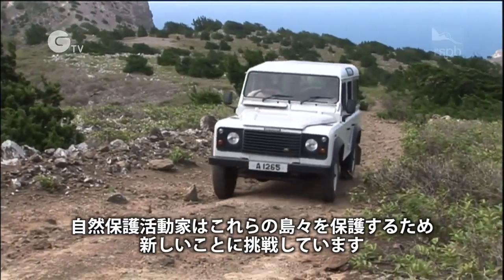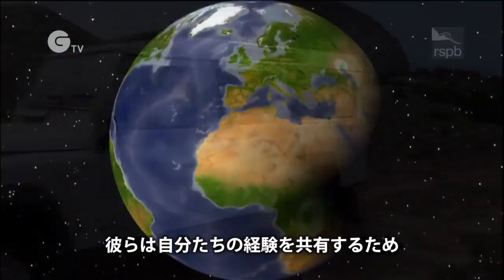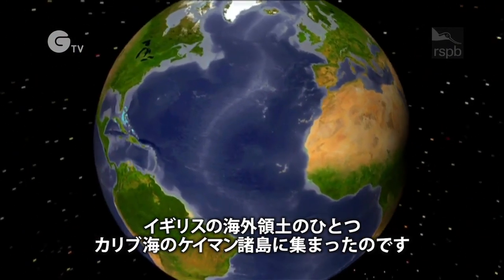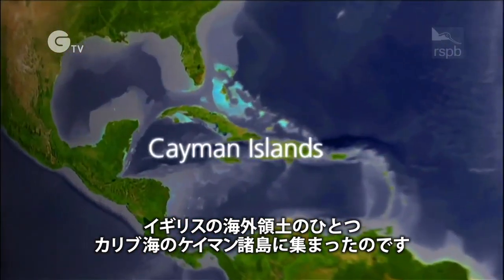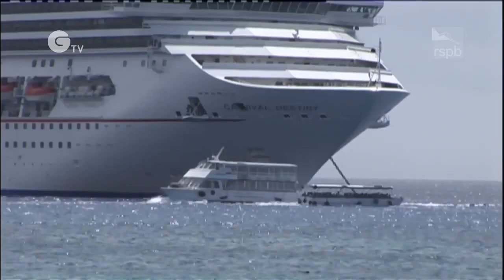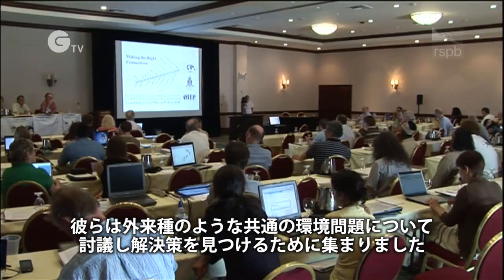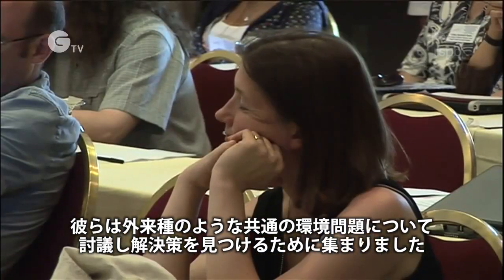Conservationists are in the front line of the battle to find new ways to protect these islands. They have few opportunities to share their experiences, which is why they've come together on one of the UK overseas territories, the Cayman Islands in the Caribbean. They meet to discuss common environmental problems such as invasive species, and to find solutions.